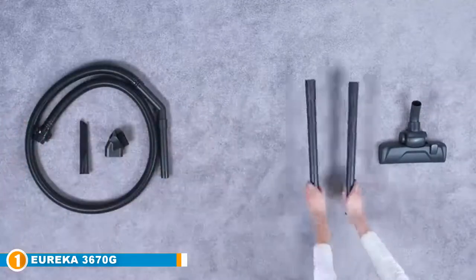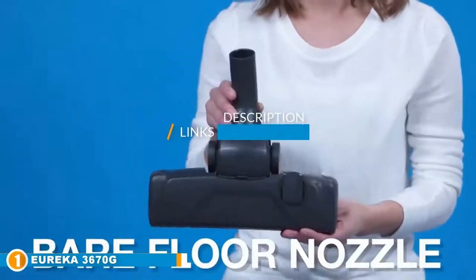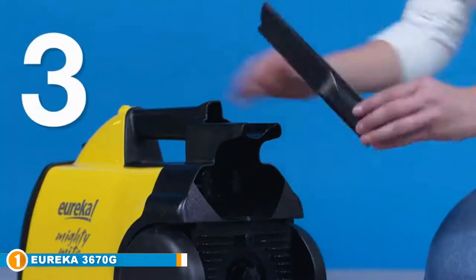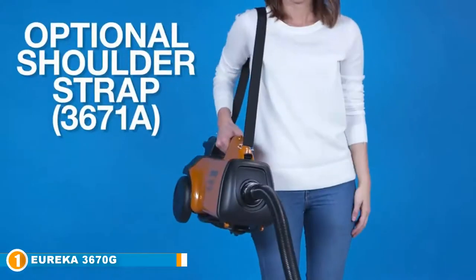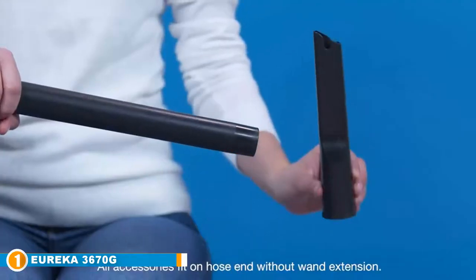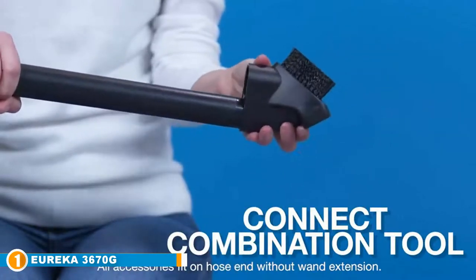The number one position is dominated by the Eureka Mighty Might 3670G canister vacuum. This fantastic lightweight canister vacuum cleaner is the ultimate domestic appliance that will turn your house vacuum routine around. With a capacity of 2.5 liters, it is perfect for fast, complete cleaning. It comes equipped with a set of tools for carpets, upholstery, and your car. It weighs nine pounds for easy portability and has a 20-foot power cord with quick release.